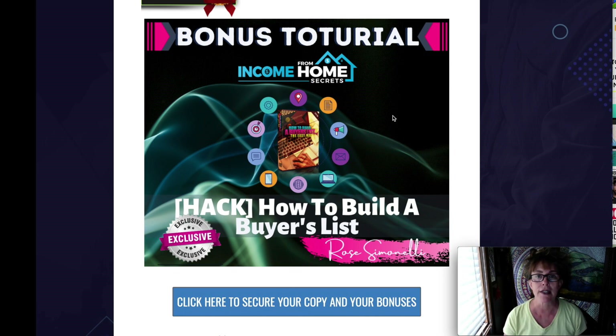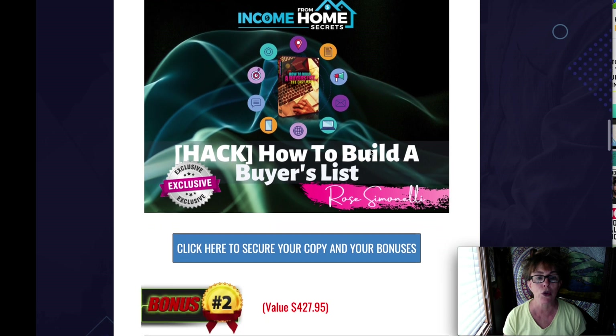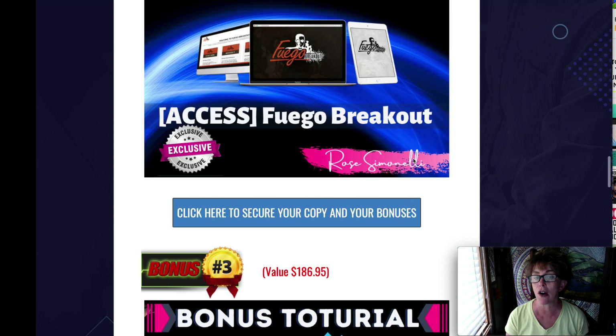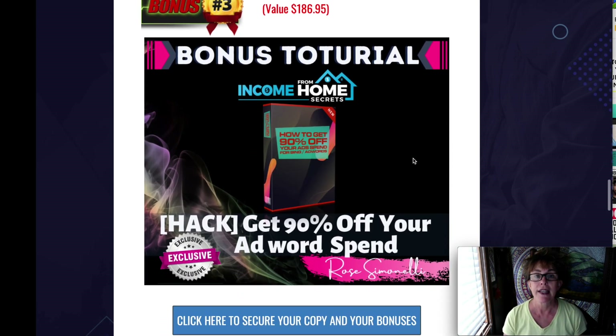How to build a buyer's list — the money is in the list. This will teach you how to break in and start. Then the Fuego Breakout is another way to get high volumes of traffic on your buyer's list. These are the people that you need to take care of and get your product in front of them so you can make some income.